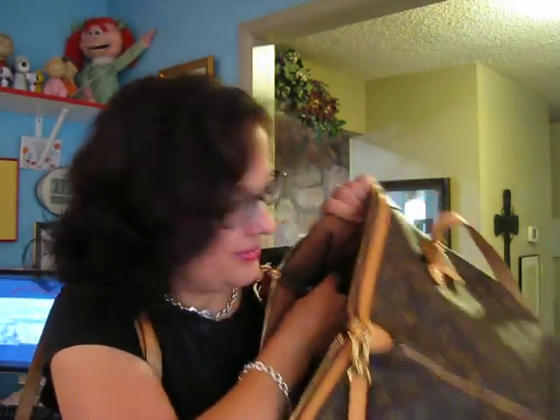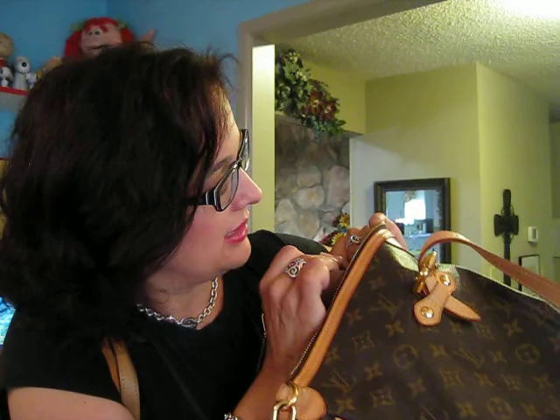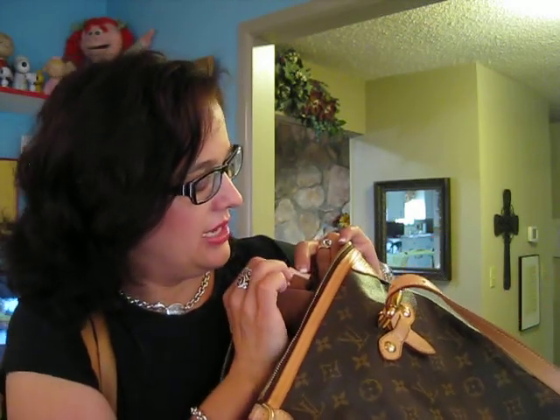I bought this Palermo gently used on eBay from a very reputable seller. When buying used LV, look at their feedback — you want 99% or ideally 100% positive with a high volume of sales. Check that they sell other Louis Vuittons, have 'authentic' in the listing, and include the date code, which is found on a small tag inside one of the pockets.